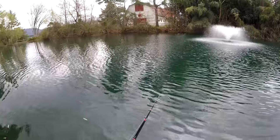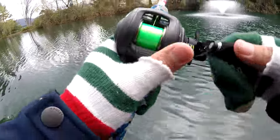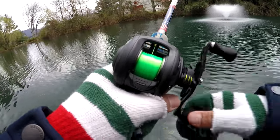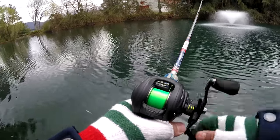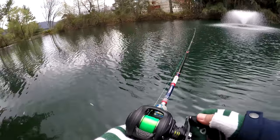Just gonna start casting right over there against the edge, all the way out there. They seem to be out there rather than in here — pushed them deep because it's gotten colder.